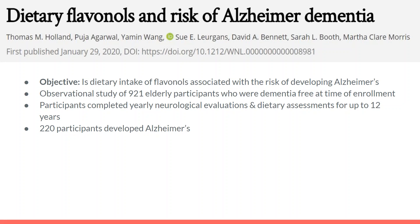The first study I will be discussing is an observational study published in 2020. It is called Dietary Flavanols and Risk of Alzheimer's Dementia. The objective is: is dietary intake of flavanols associated with the risk of developing Alzheimer's? There were 921 elderly participants who were dementia-free at the time of enrollment, and they completed yearly neurological evaluations and dietary assessments for up to 12 years. Of the participants, 220 of them developed Alzheimer's.